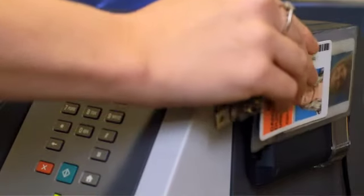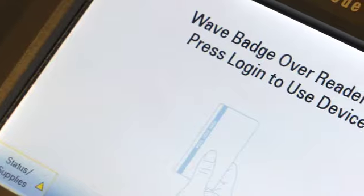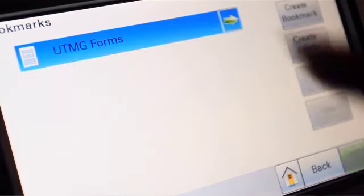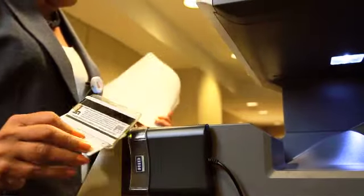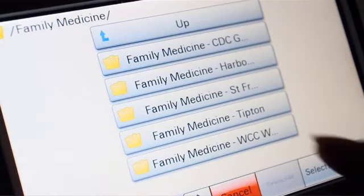RJ Young connected us with devices that could use a badge swipe solution and software that would let you scan straight to the network. We carry this nice little badge right here, and we come up to our machine and scan it. We have preloaded fax shortcuts, copy shortcuts — all of those things for the people we use on a frequent basis.